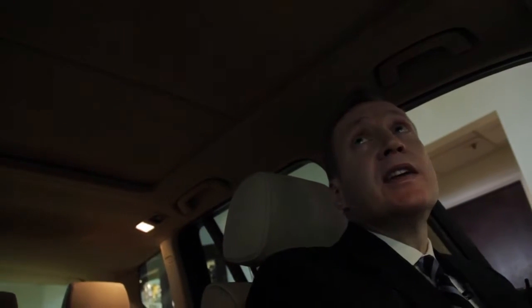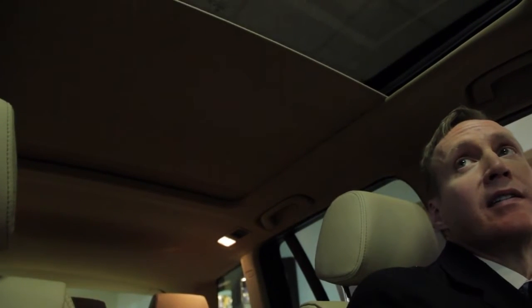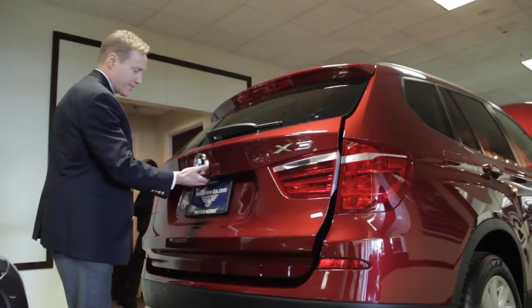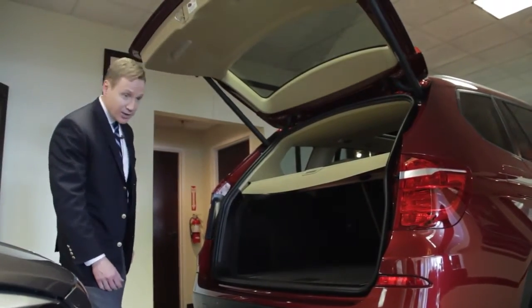The panoramic sunroof is operated electronically, with an electric sunshade that retracts. The X3 also features a power tailgate and a large cargo area.